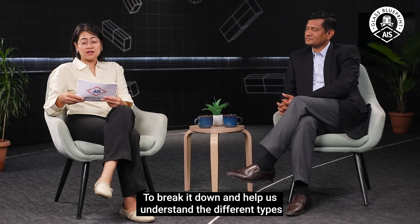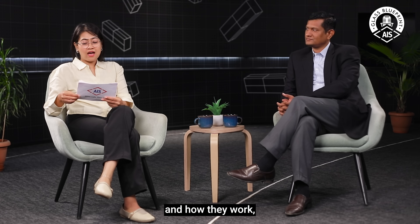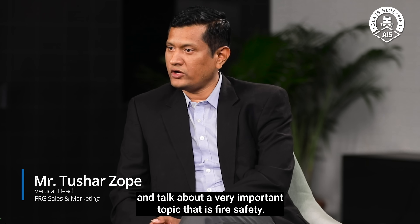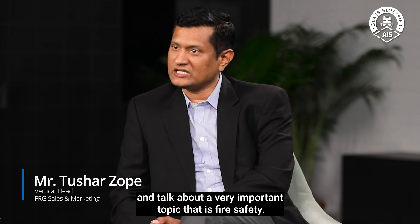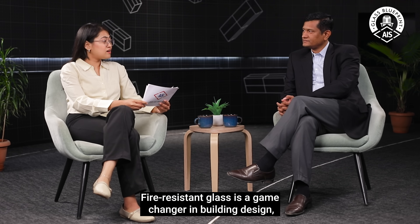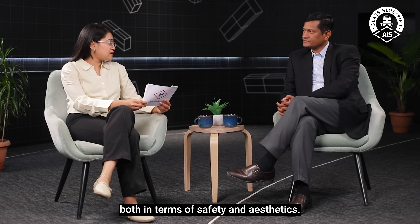To break it down and help us understand the different types and how they work, we have an expert in building materials, Mr. Tushar Zoppe. Welcome, Tushar. Thank you, Debanjana, for having me. It is great to be here and talk about a very important topic — fire safety. Absolutely, fire-resistant glass is a game-changer in building design, both in terms of safety and aesthetics.